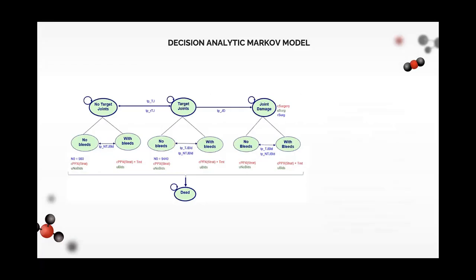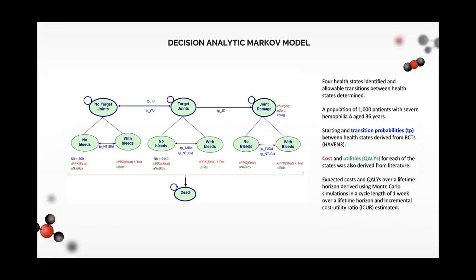Here is what our model looks like. The four health states were: without target joints, with target joints, with joint damage, and dead. A target joint is defined as a joint with two or three bleeds within a six-month period. 1,000 patients with severe disease aged 36 years were modeled, based on the characteristics of the pivotal randomized control trial for this population. For starting probabilities, patients entered the model in a state of no bleeding, distributed between two states, and cost and utilities were associated to each state.